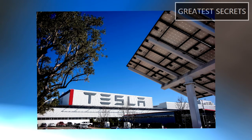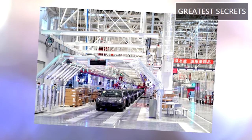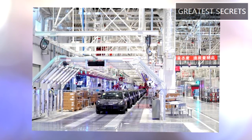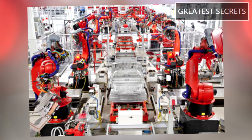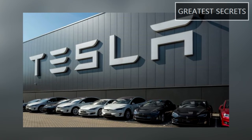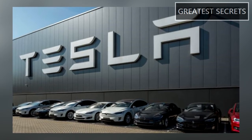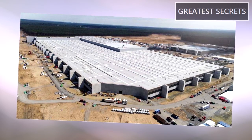Recently, Brandenburg's state office for the environment decided to hold another round of discussions about objections to Gigafactory Berlin's permit, which will delay the approval by at least another month. The new round of discussions is expected to end in November, after which the objections will be evaluated.